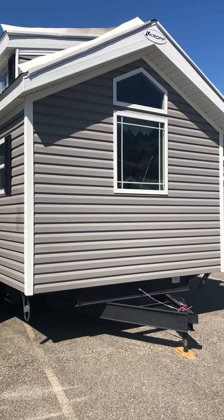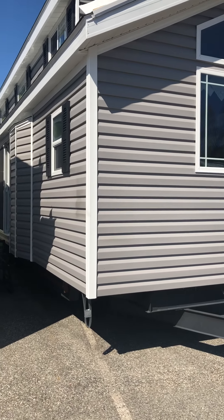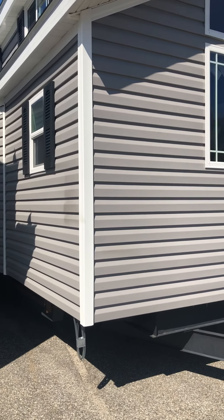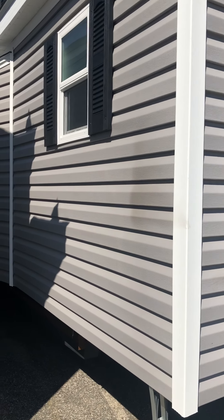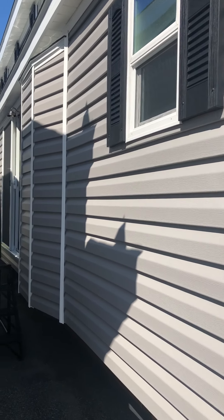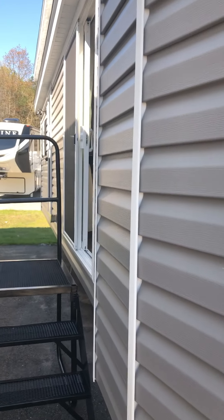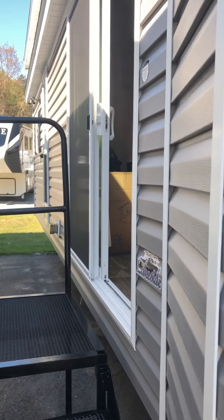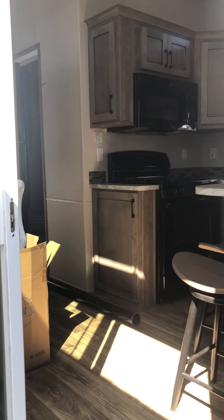Hi everybody, this is Linda here from Seacoast RV on Route 1 in Saco, Maine. We are going to take a look inside the 2020 Croft Lakeside Park model. The floor plan number is 8115B, and that B stands for a bunk room. This is a two-bedroom park model and it does not have a loft.